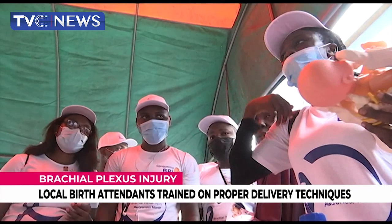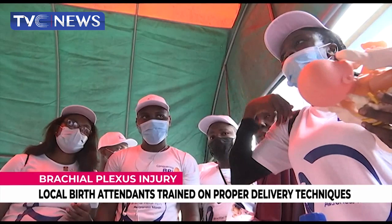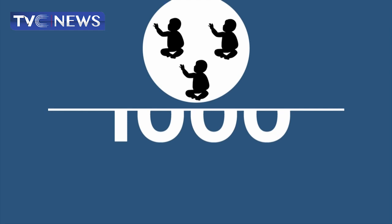And that's what we're doing here today — to educate the midwives. As early as two weeks old, once you notice that only the fingers are moving and the hands are not moving, you need to take that child to a medical practitioner within the first month of birth.